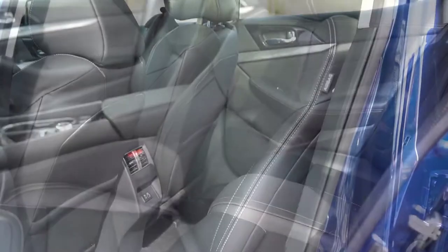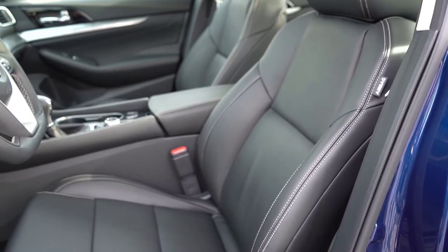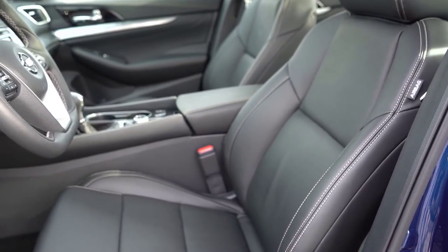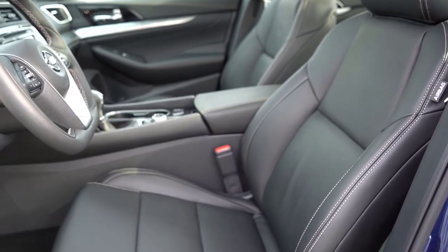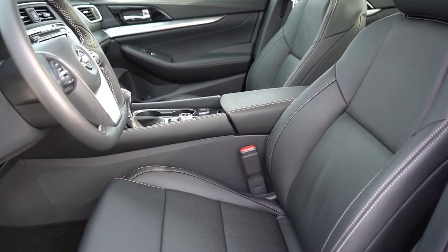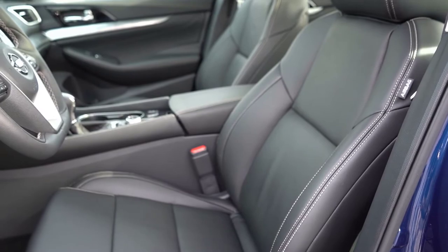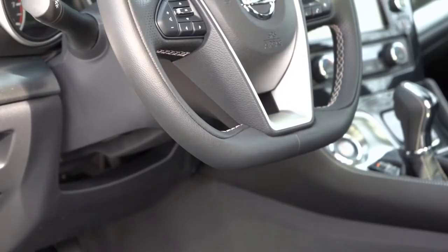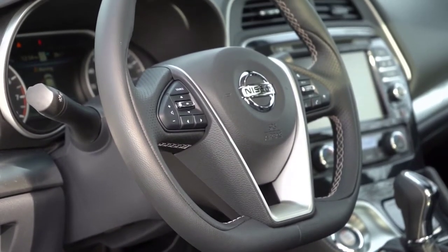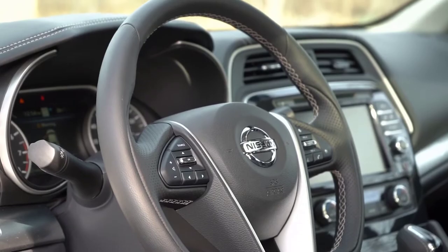Moving to the front seats: cloth seating comes with the S trim, leather with the SV and up, and the diamond-quilted leather you often see in Maximas comes with the SR and up. The driver's seat is 8-way power adjustable on the S and includes power lumbar from the SV and up. The passenger seat is 4-way power adjustable for all trims. Memory settings are available from the SR and up. Heated front seats come with the SV and up; heated and ventilated front seats from the SR and up. The steering wheel is tilt-and-telescoping, leather-wrapped for all trims, heated from the SSL and up, and features Alcantara inserts on the SR trim only.